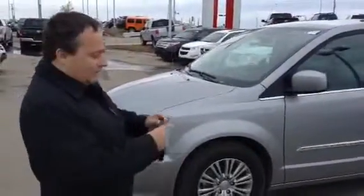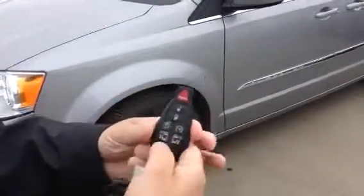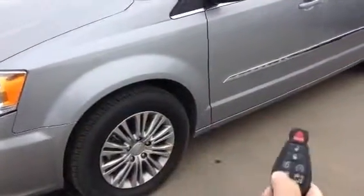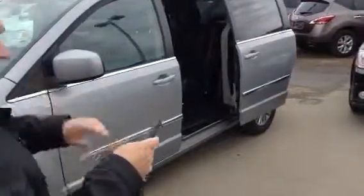2014, this thing is really loaded. On the key here you got the remote start, power hatch, and power door. You just hit it twice and the doors automatically open up. All power. This thing is great — you got leather seating.